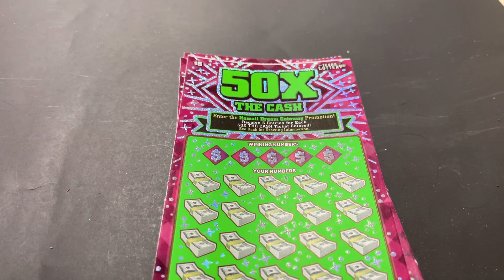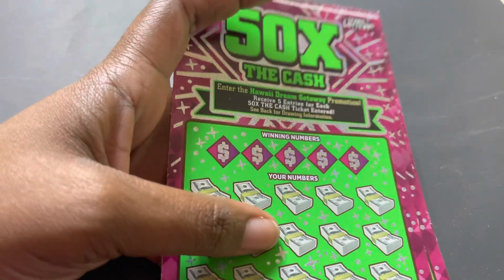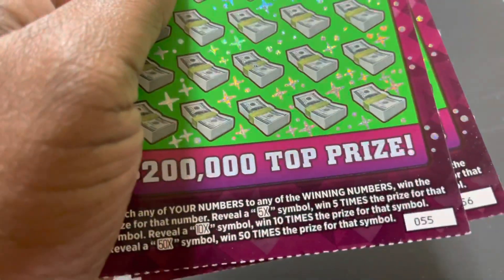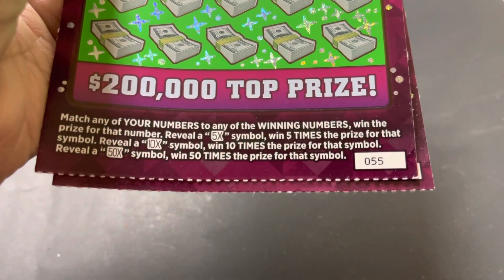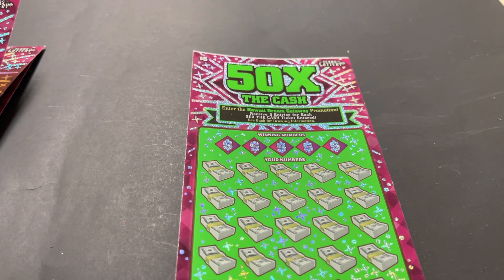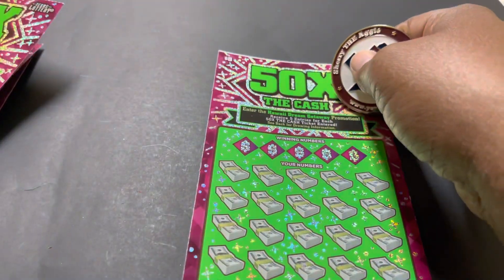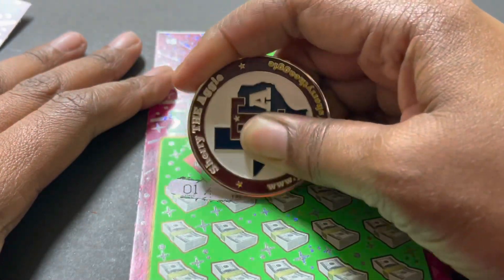Hello beautiful people, how y'all doing? Here I am again with four of the $5.50 Extra Cash tickets from the Texas Lottery — the Hawaii Dream Getaway. I have tickets 55 all the way to ticket number 58. We're looking for a 5x, 10x, or 50x multiplier. It would be awesome to find that 50x right now today in the state of Texas — something I did not find while I was in Florida. Let's go search and see if we can find the symbol on these tickets.